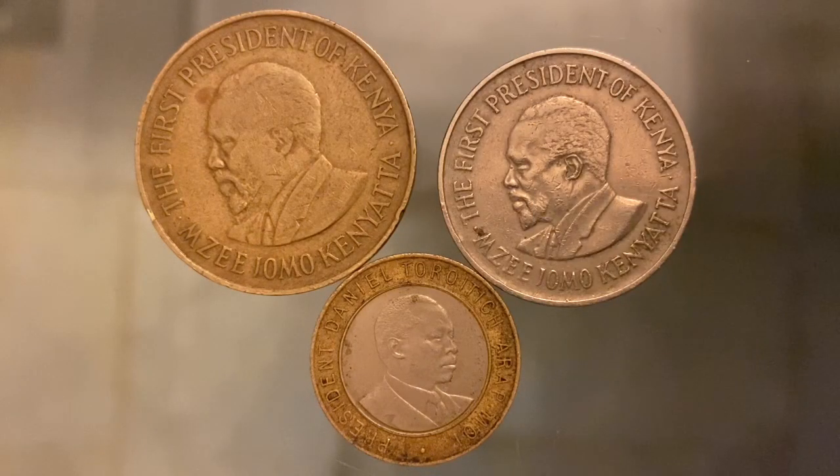Welcome back to another video. Today we're going to be talking about Kenyan coins. Kenya is a country in East Africa and it is home to the savannah. A big population of the world's wildlife lives there. The capital is Nairobi and the currency used is the Kenyan shilling. The population was 51.39 million as of 2018.